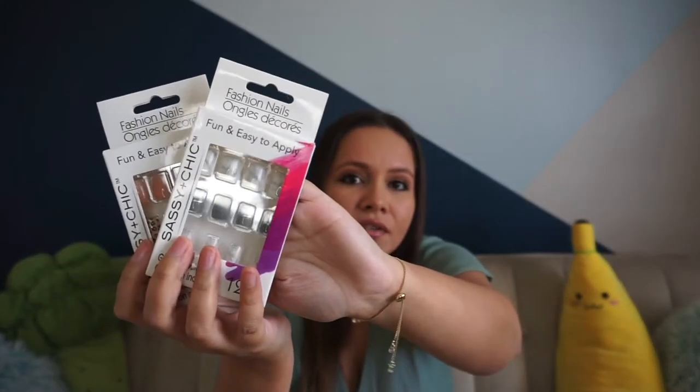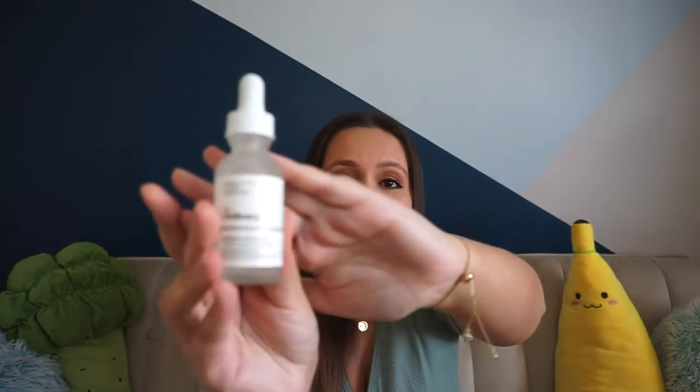I really love this Dollar Tree nail hack — if you haven't seen that video I'll link it above. These nails are from Sassy Chic and they're a fun and easy way to get your nails done when you're in a rush or on a budget. They have tons of different styles, so I totally recommend them as well.